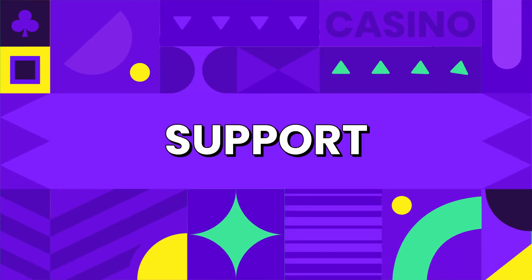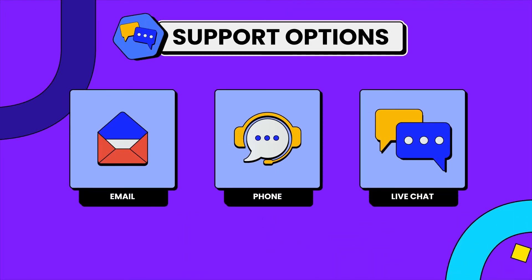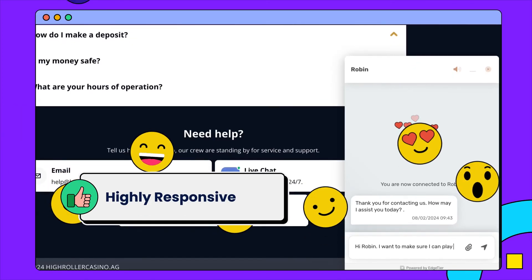You can contact the High Roller Casino customer support team through email, phone, or live chat, which is available 24 hours. I quickly connected with a rep, and they seemed friendly and answered my questions with no trouble.